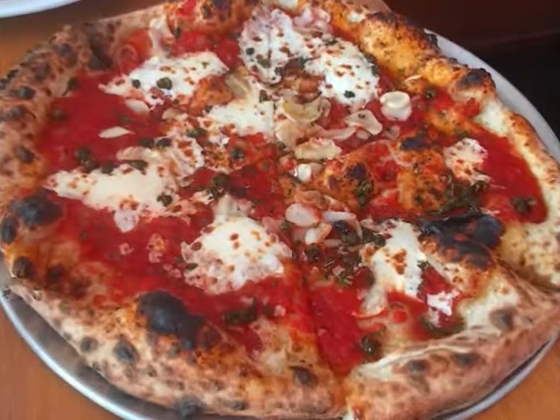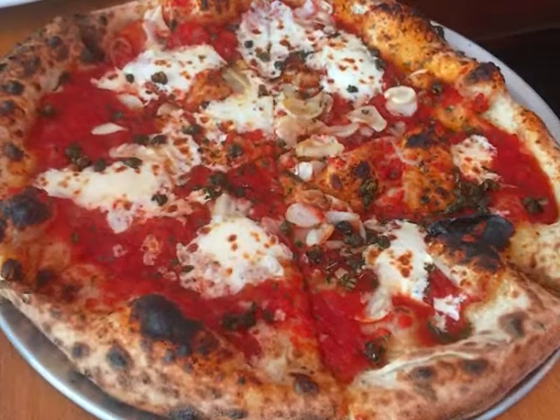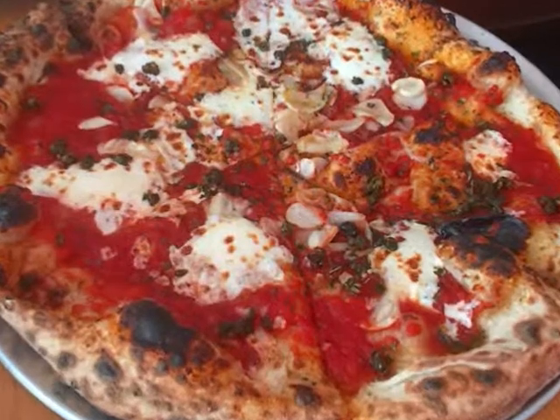Next we had the margherita pizza — tomatoes, mozzarella cheese, and basil on a perfectly cooked crust.